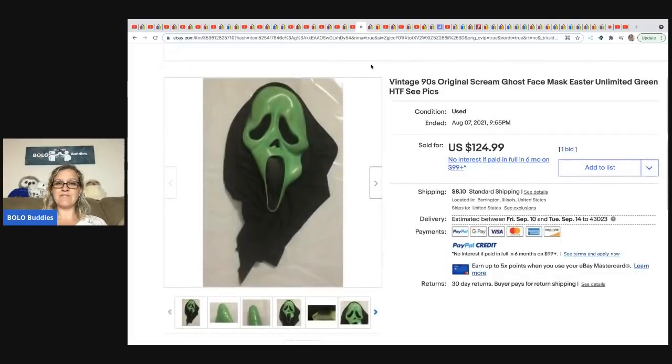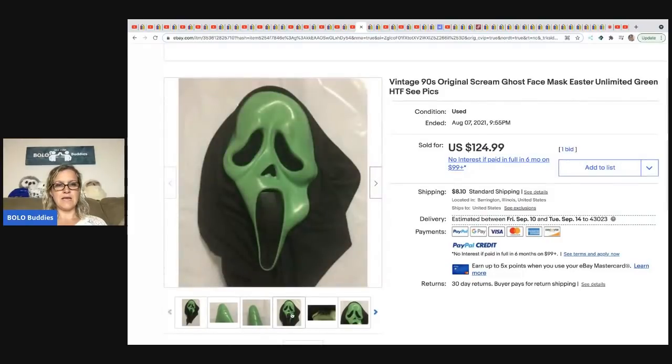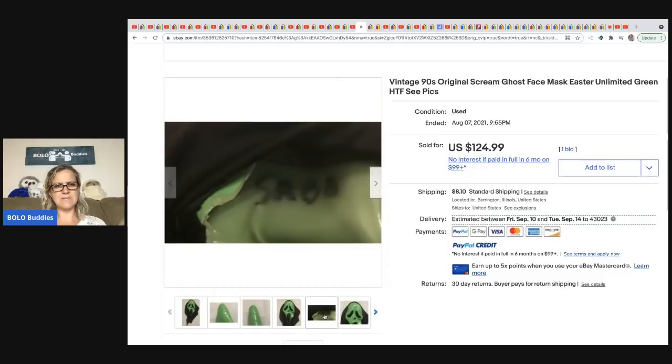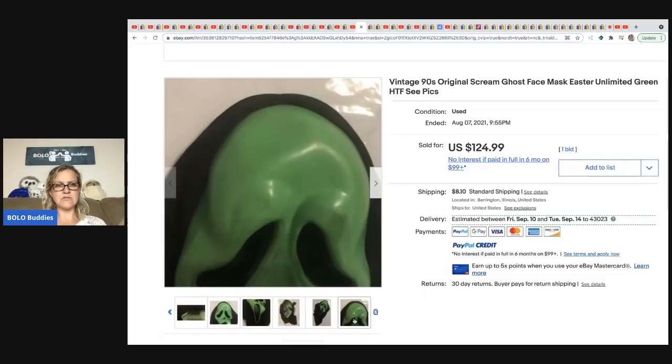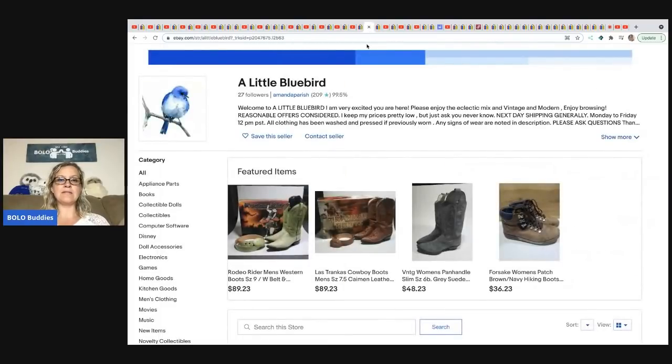She sold a vintage '90s Scream ghost face mask by Easter Unlimited. There's some writing on the inside showing a defect. This sold for $124.99 with one bid, buyer paid shipping, picked up for $1 at a garage sale. Scream masks are almost always a home run — if you see one, definitely pick it up.